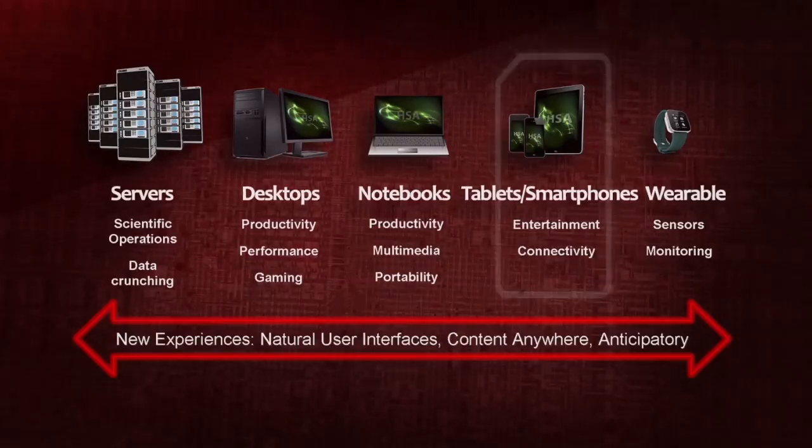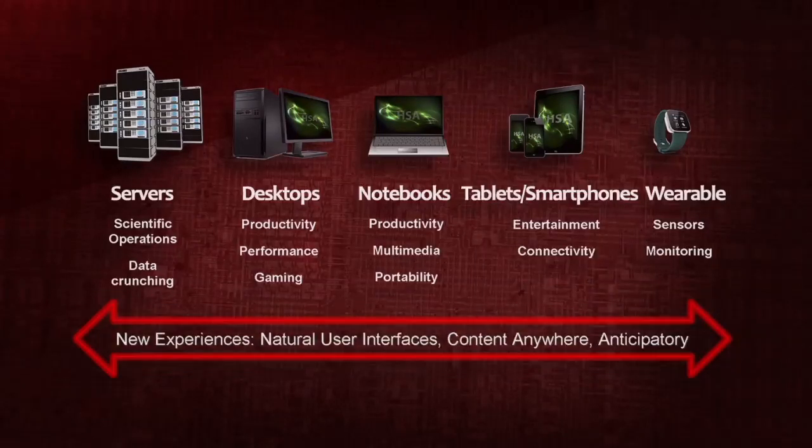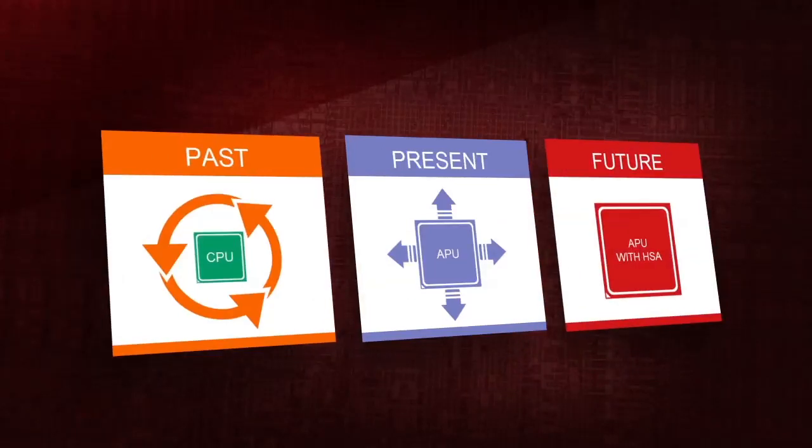This architecture will enable new levels of experience in a thin and light form factor across all of today's devices and facilitate the creation of future ones. There's no such thing as the final state of computer architecture, but SOC and heterogeneous computing represent a quantum leap in processor design and are set to revolutionize how the next generation of computing devices and user experience will look.